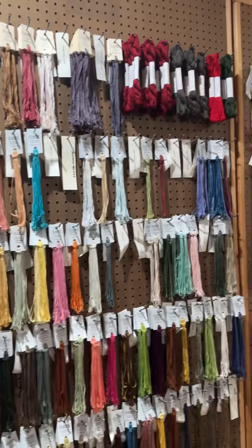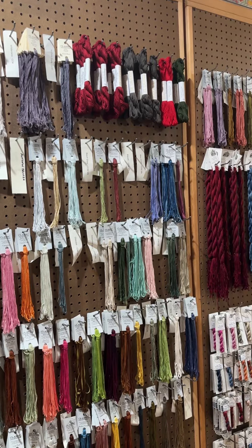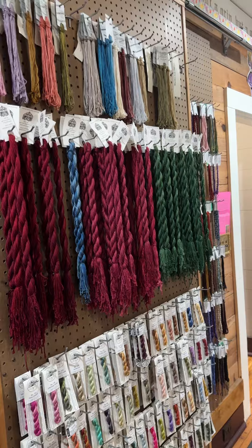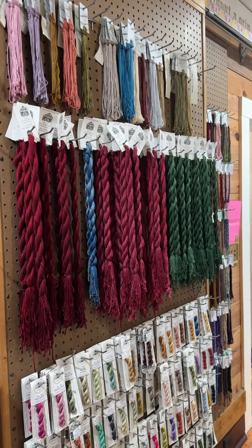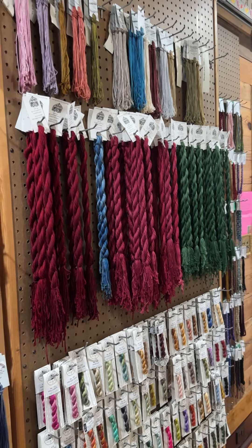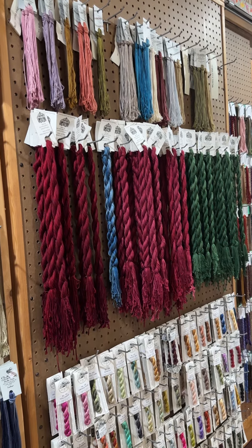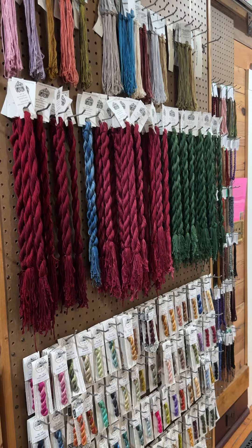Back on this wall we've got Belle Soie from Classic Colorworks, which is their silk line, and some hanks from Needlepoint Ink — we like to keep more colors in hanks. We also have hanks that we wound ourselves: we ordered huge quantities of silk from Classic Colorworks' Belle Soie line, asked for hanks, but they don't make them — so we ordered thousands and thousands of yards and twisted them ourselves. We've got several colors in red, blue, and green. These are 40-yard hanks, sized to stitch our Alice reproduction design.